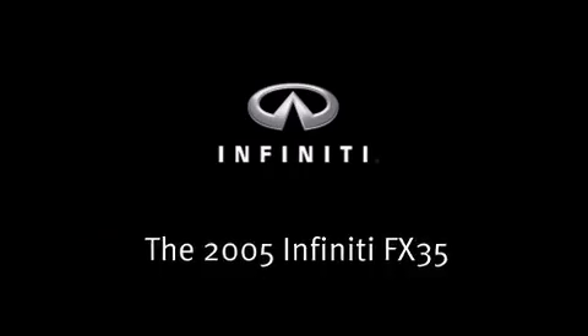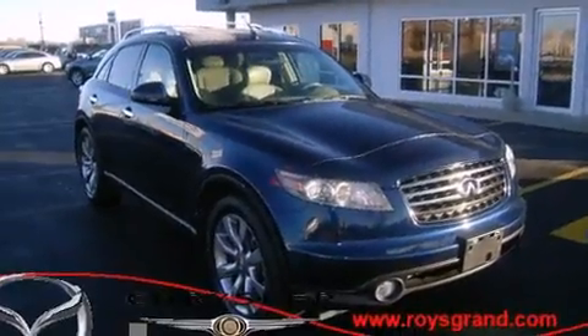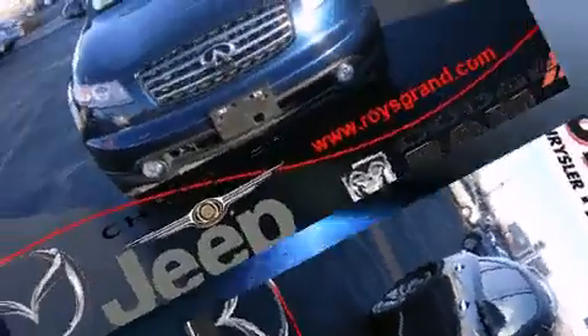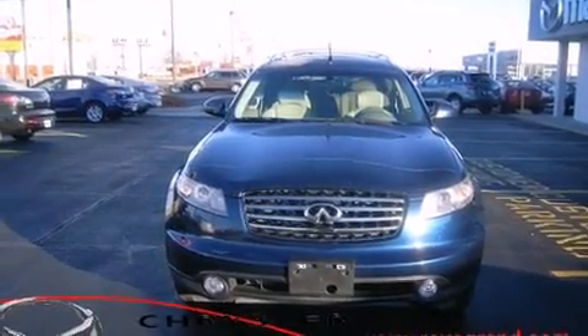Here's a great deal on a 2005 Infiniti FX35. A 3.5-liter V6 engine pairs with a sophisticated 5-speed automatic transmission, and for added security, dynamic stability control supplements the drivetrain.